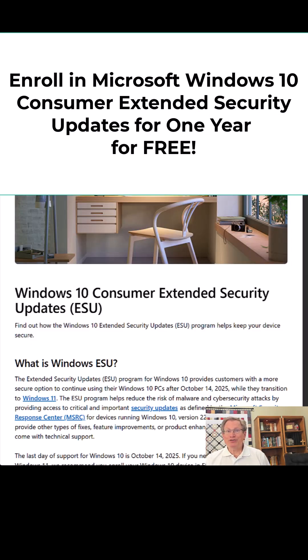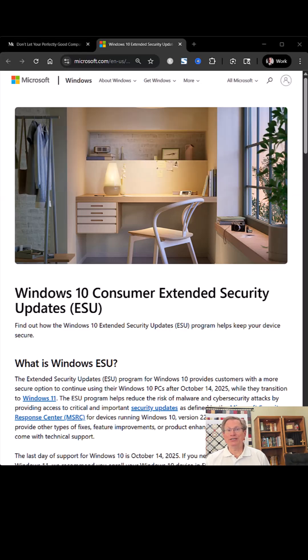Well, good news. Microsoft is offering an extended security update program for personal users, and you can get coverage for free through October 13, 2026. Here's how.